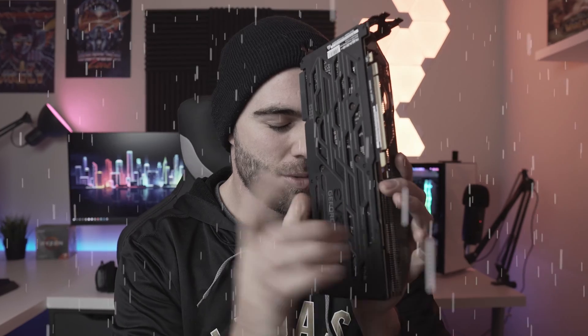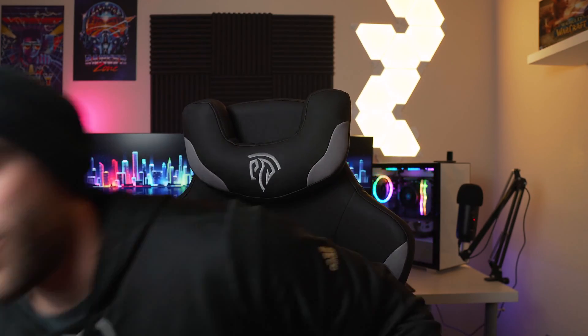First thing we need to do is have a moment of silence for my broken RTX 2080. Just one second. The thing was like $700. Anyway, what we're going to do first is call their customer service and see what happens. I know I can do some of this online, but I'd rather actually talk to a person first and see what happens. I have their number right here, so let's give them a call.